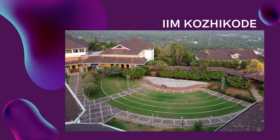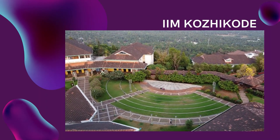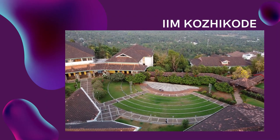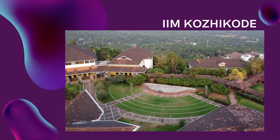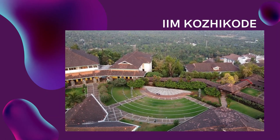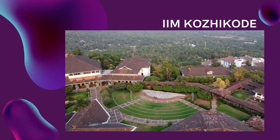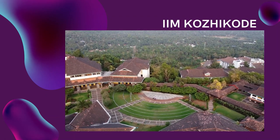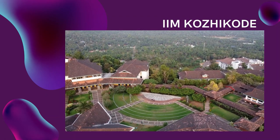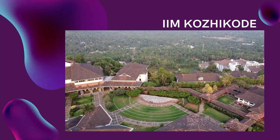Let us see how to get a summer research internship at IIM Kozhikode. IIM Kozhikode is one of the leading business schools in India, established in 1996 by the Government of India in collaboration with the state government of Kerala. It is one of the 20 Indian Institutes of Management, IIMs, that offer world-class management education and research. IIM Kozhikode is located on two hillocks in the Kunnamangalam area of the ancient city of Calicut in Kerala.